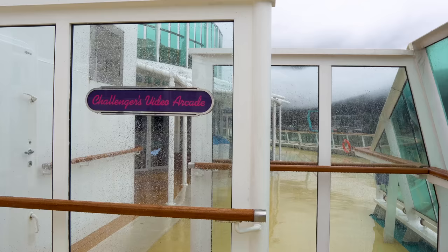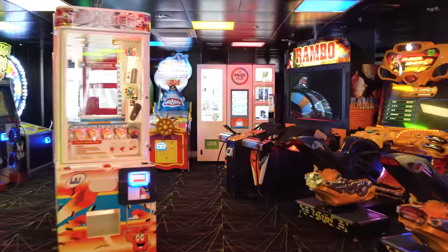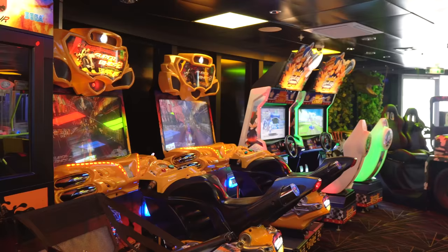Challengers Arcade is where you're going to find the arcade. Video games do cost extra, so if your kids spot a game they love, it's going to cost extra — start saving your pennies. You'll find racing games, claw machine games, and different classic arcade games. It's a fun diversion and for a lot of families this can be a nice quick activity during their day.